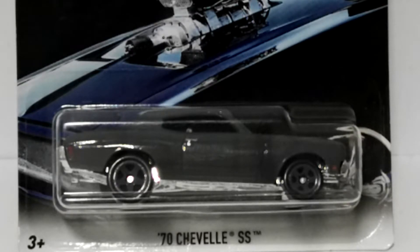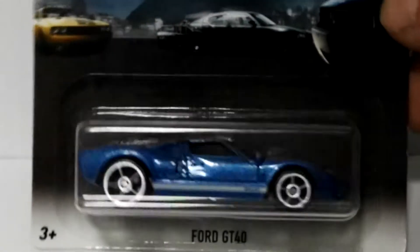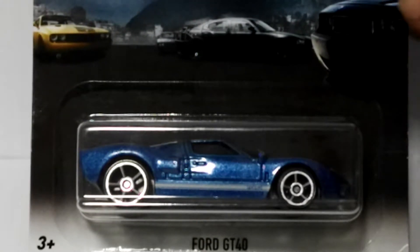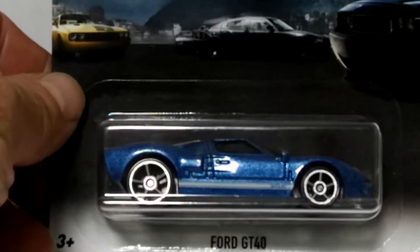Number three of six is from Fast 5 — this is the Ford GT40 in blue. This is a really nice casting; the Ford GT has always been a popular casting. It's a particularly nice model in this set. It's got really cool white stripes on the top — pretty neat.